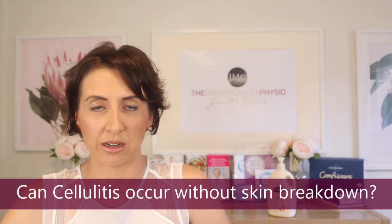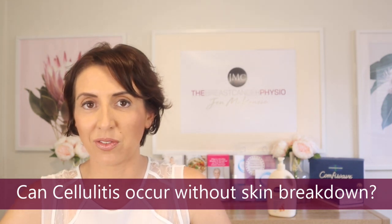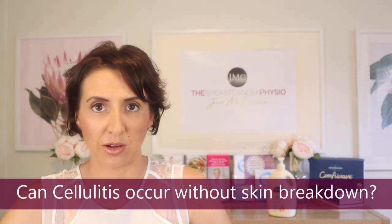First of all, I'd like to say thank you very much to my lovely patient Katrina who inspired this video. Katrina recently had a bout of cellulitis on her breast, and I'm going to talk a little bit later in this video about whether or not cellulitis can actually occur in the absence of skin breakdown. So stay put until the end because the last part is really quite important as a take-home message.